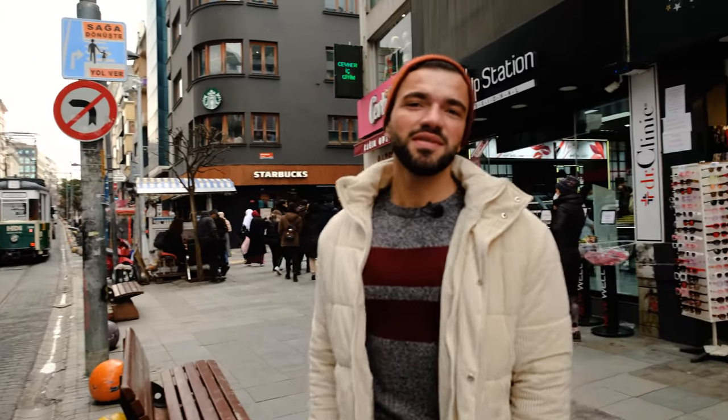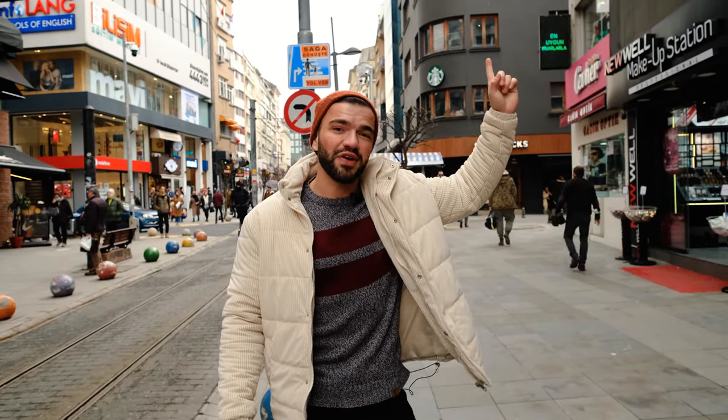We just missed the trolley! This is something that you have to experience — the nostalgic trolleys of Istanbul. But this is actually the second place to come for that; the first place to go would be Taksim, where we have a nostalgic trolley as well. If you want to check that out, we have a video on that too — I'll leave it right here for you.